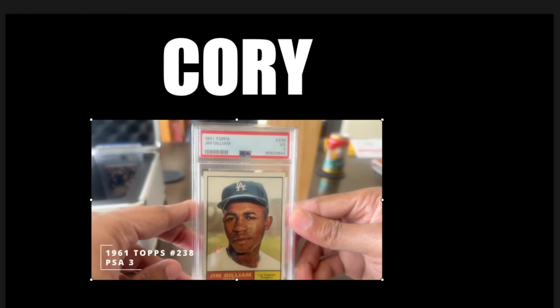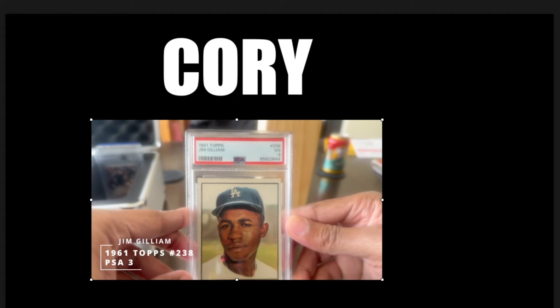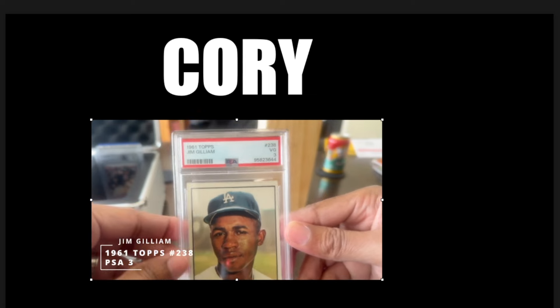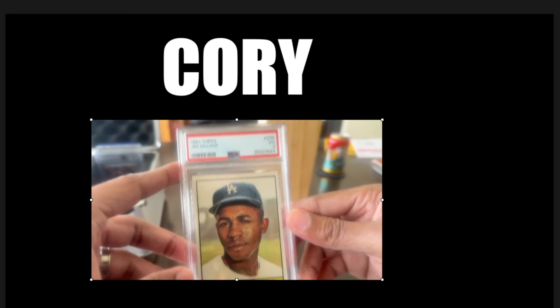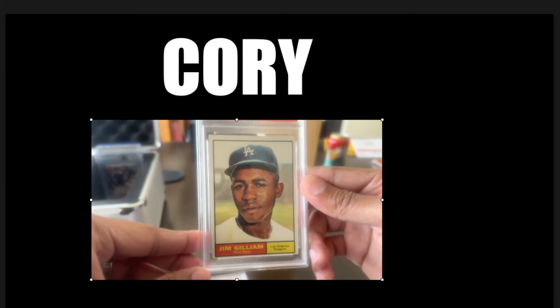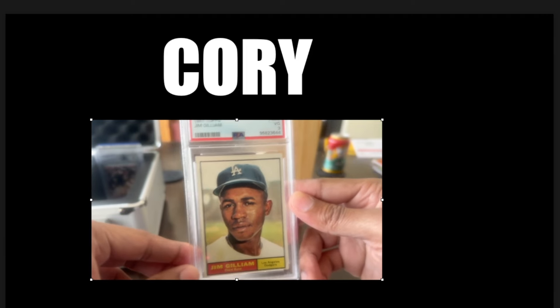Next, 1961 Topps Jim Gilliam — PSA 3. When you send off 15 cards, it's hard to make sure you have everything. This one right here — not a bad card. Would have liked a little bit better, but it's not bad. Top to bottom was a little off. But I'll take it.